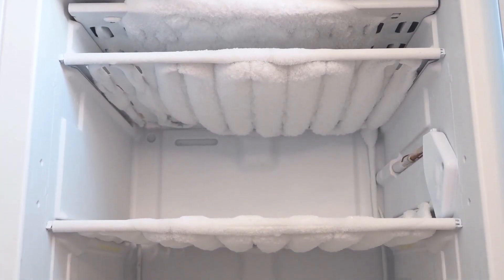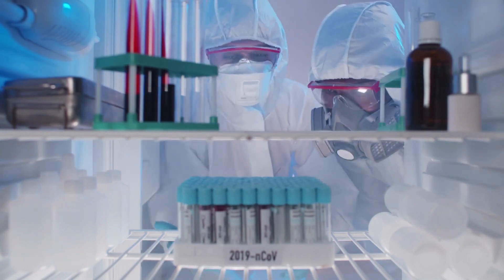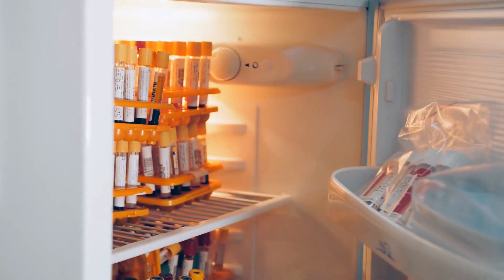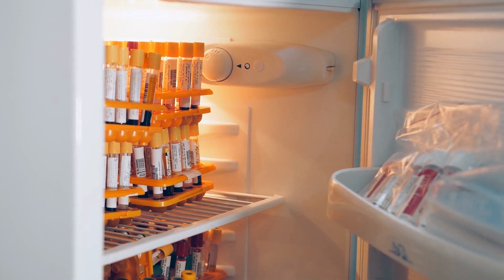No one enjoys having to clean and sort a fridge or freezer in the lab. However, maintaining them so that you can easily find things when you need them is crucial for efficiency. So, to make this unpleasant job easier, here is your guide for keeping your laboratory fridges and freezers organized.